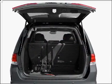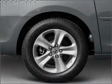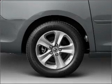Premium wheels lend a distinctive appearance. You will appreciate the safety feature of anti-lock brakes. Heated seats add comfort in cold weather. There's nothing like a sunroof on a nice day.